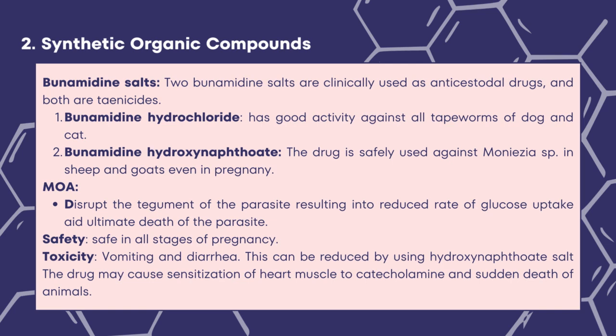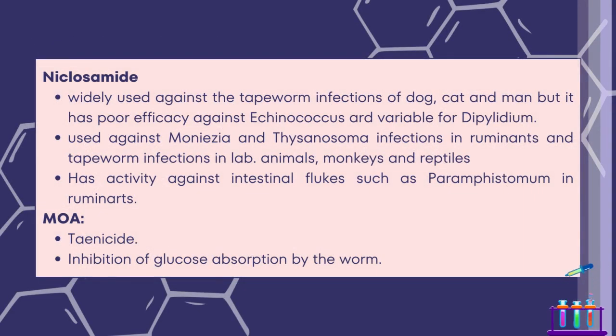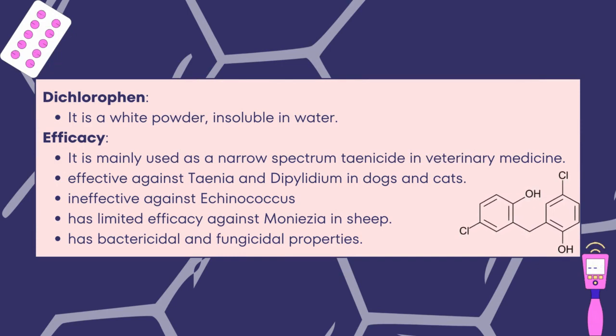Niclosamide is widely used against tapeworm infections of dogs, cats, and humans, but has poor efficacy against Echinococcus and variable efficacy for Dipylidium. It is also used against Moniezia and Thysanosoma infections in ruminants and tapeworm infections in laboratory animals, monkeys, and reptiles. It is a taenicide and its mode of action includes inhibition of glucose absorption by the worm. Dichlorophen is a white powder insoluble in water, mainly used as a narrow-spectrum taenicide in veterinary medicine. It is effective against Taenia and Dipylidium in dogs and cats, ineffective against Echinococcus and has limited efficacy against Moniezia in sheep. It also has bactericidal and fungicidal properties.